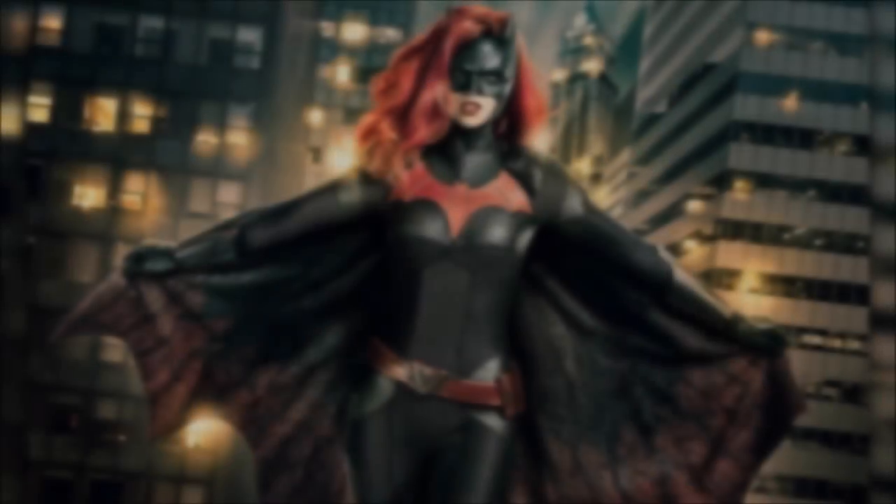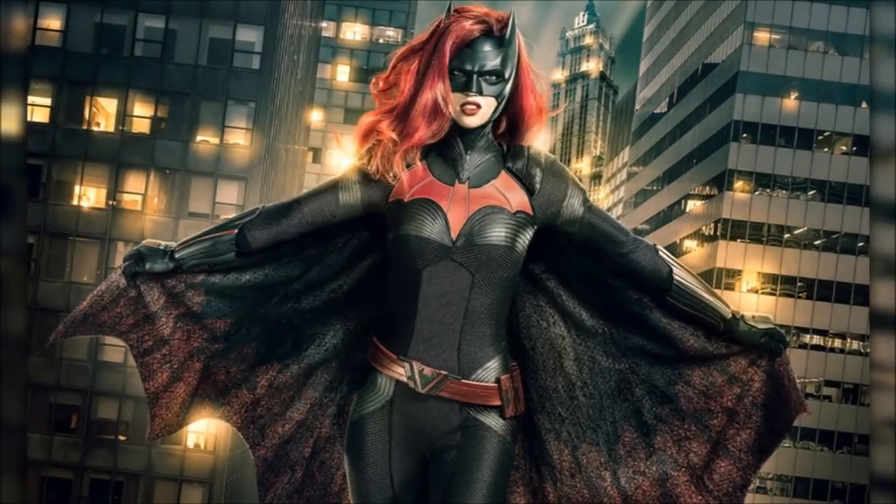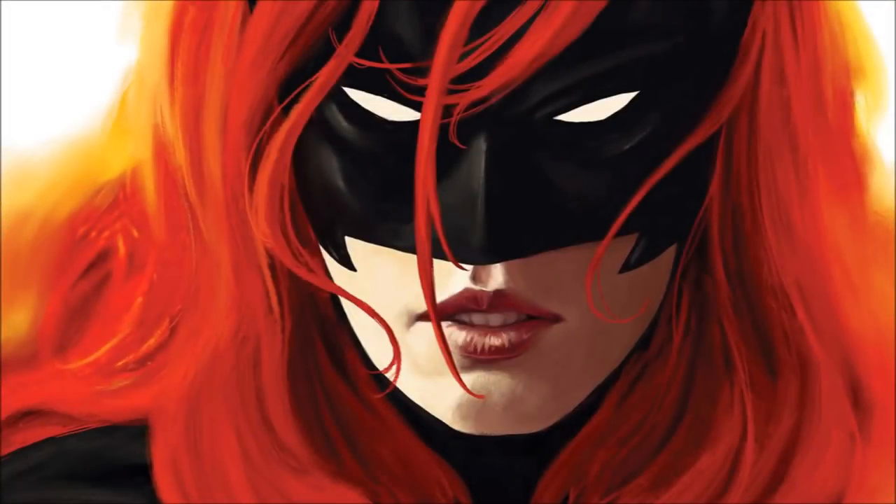Hey guys, Ben here and welcome back to another video. Today we're going to be breaking down the official first look at Ruby Rose as Batwoman in this year's crossover. If you enjoy the video, please leave a like, a comment, and subscribe if you're new so you don't miss any DCTV videos. The Flash is actually premiering tonight, which is very exciting, so my review will be up tomorrow along with my trailer breakdown for episode two.